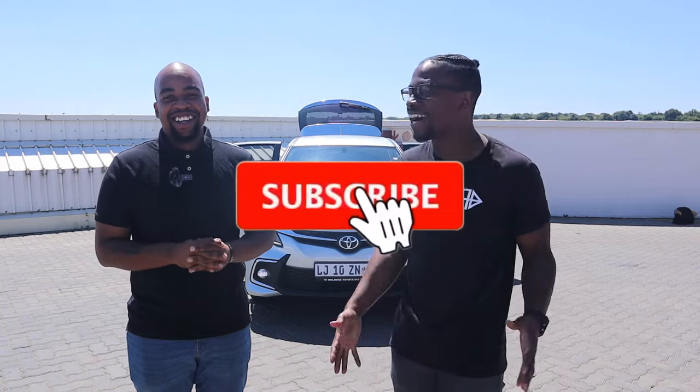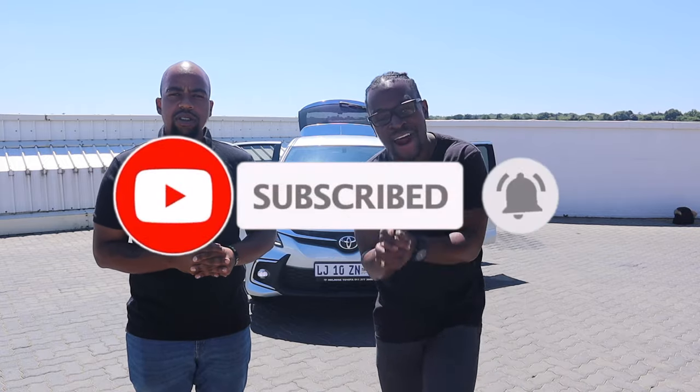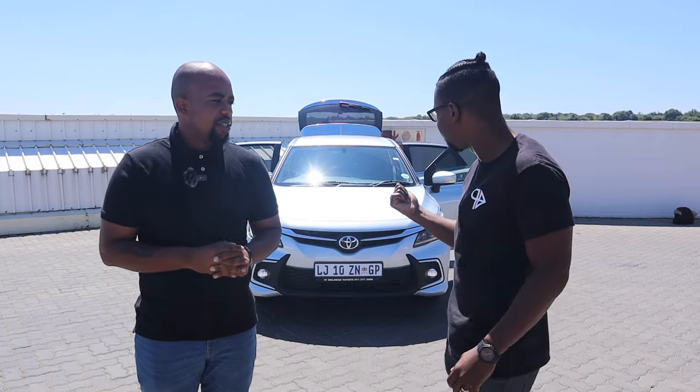If you guys have a vehicle you'd like us to review, just put your details in the comments below and we'll gladly come to wherever you are — in the Johannesburg area — and review your vehicle. So without further ado, let's get to this Toyota Starlet!